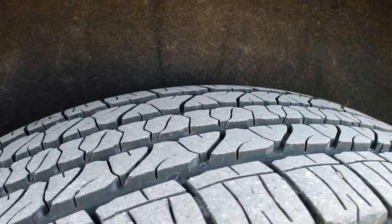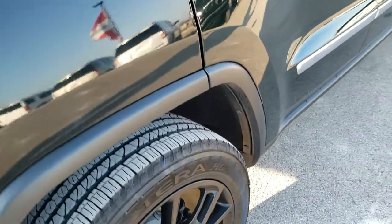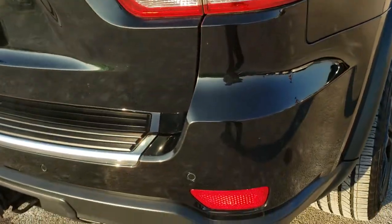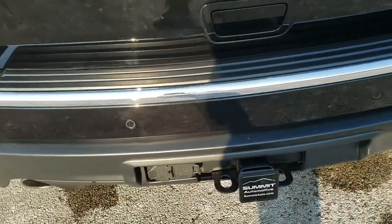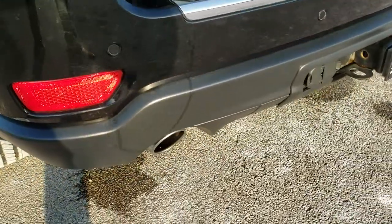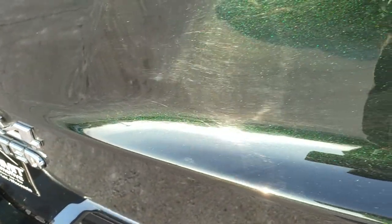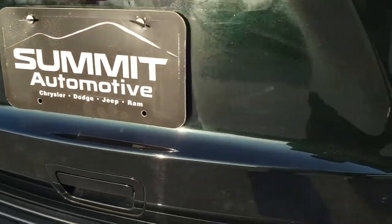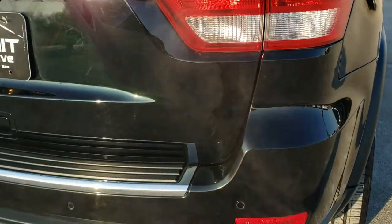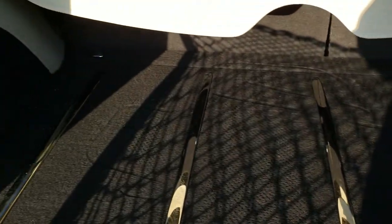The back tires have just as much tread as the front tires, and it looks like those back brakes are brand new — we probably did those on our safety inspection. As we come around to the back of the vehicle you can see it does have a towing package: full 4-pin and 7-pin wiring and receiver hitch. It also has dual rear exhaust, and you can see that green metallic in the paint there. It has the manual raise gate, and the back storage area is very clean — it comes with the factory subwoofer and the sun shade.